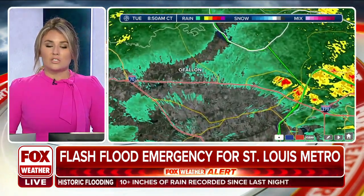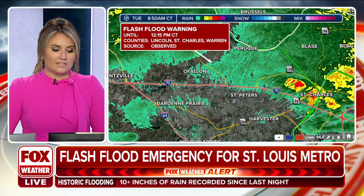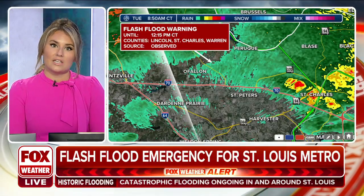St. Louis is under a flash flood emergency right now, just off to the west of the downtown metro, including St. Peters along the stretch of I-70, which is closed.